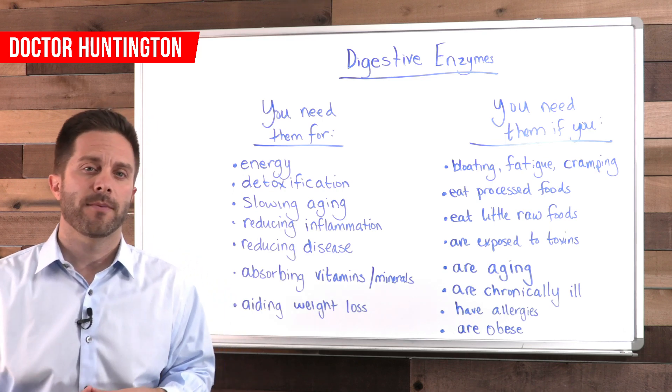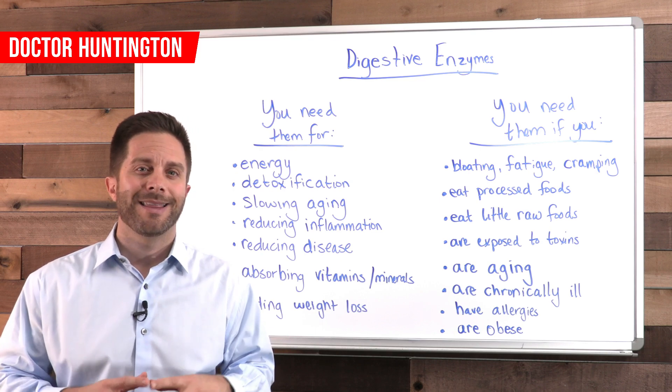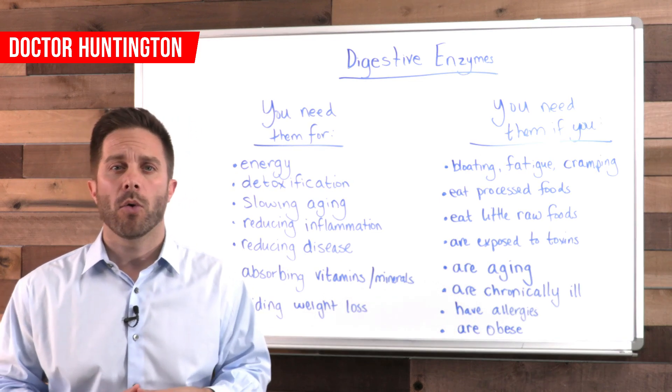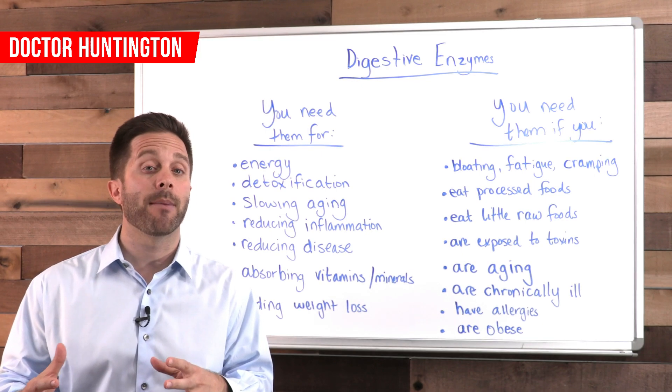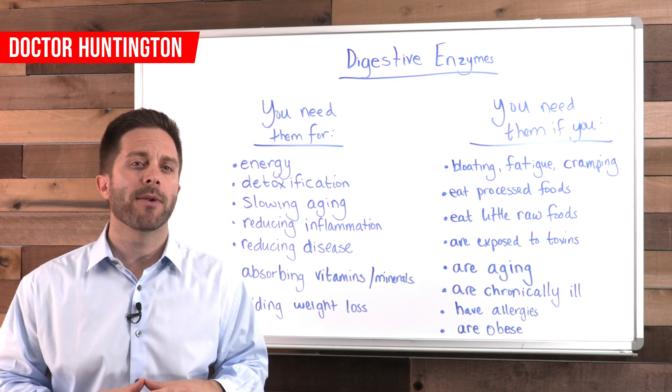First, let's look at the basics. An enzyme is a molecule, typically a protein, that either causes a chemical reaction in your body to happen, or it helps a chemical reaction to happen more quickly. Enzymes are a vital part of a healthy body.